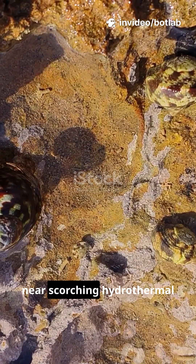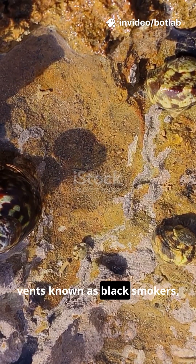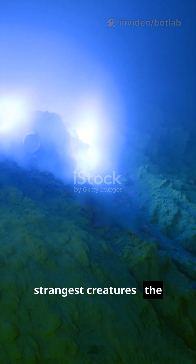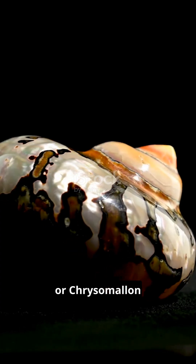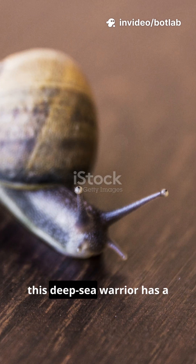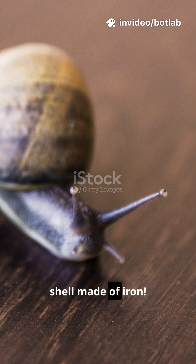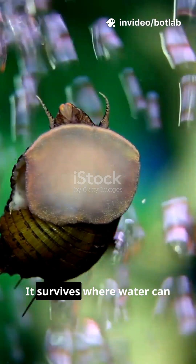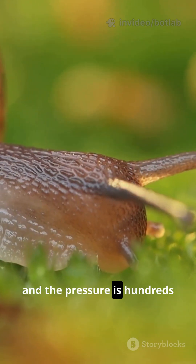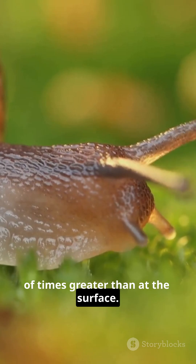Deep in the Indian Ocean near scorching hydrothermal vents known as black smokers lives one of Earth's strangest creatures, the scaly-foot snail, or chrysomalin squamiferum. Unlike any other snail, this deep-sea warrior has a shell made of iron. It survives where water can reach 400 degrees Celsius, and the pressure is hundreds of times greater than at the surface.